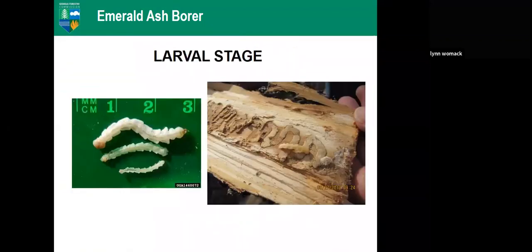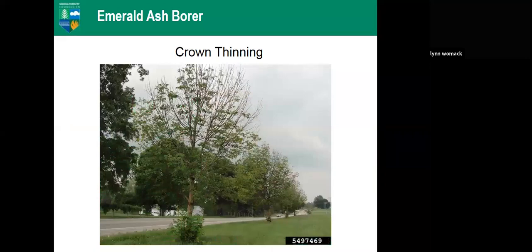The larvae feed and create galleries underneath the bark — this is the stage that does the most damage to trees. The adult beetles feed on leaves but not enough to really damage the tree. The larval stage creates enough galleries to slow the flow of nutrients and water in the phloem of the tree. When galleries extend all the way around the tree, it ends up girdling it. Research shows EAB has visual cues for finding ash trees — it flies above and can specifically identify ash.